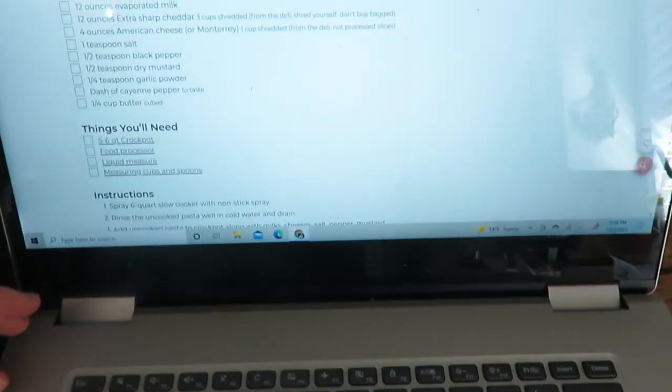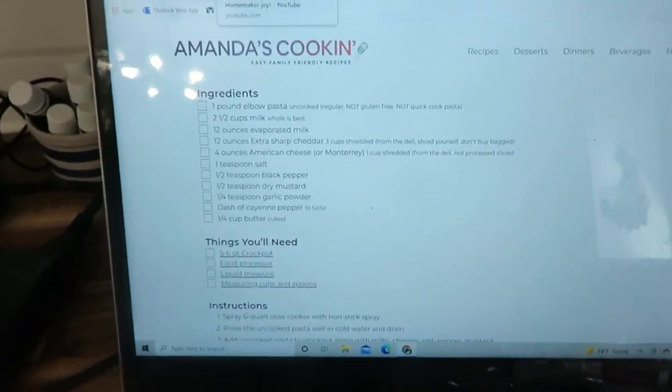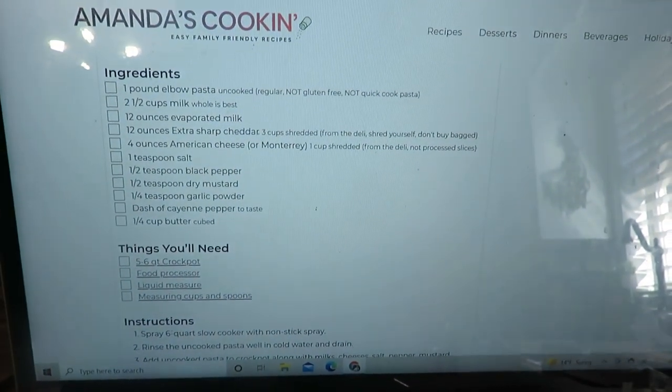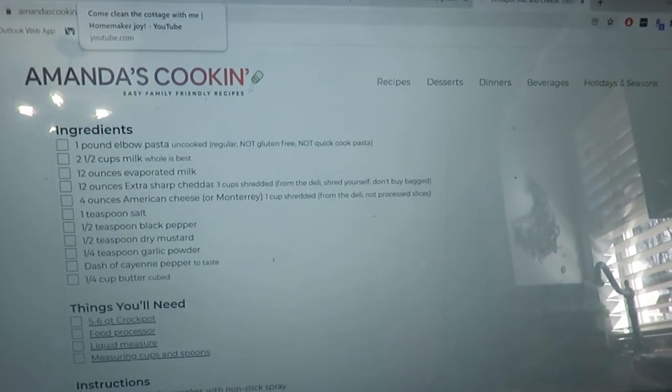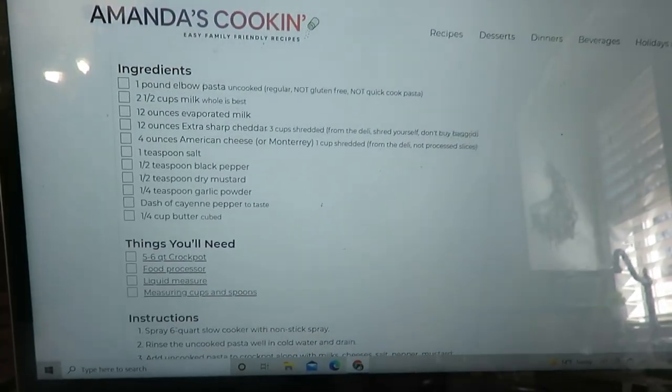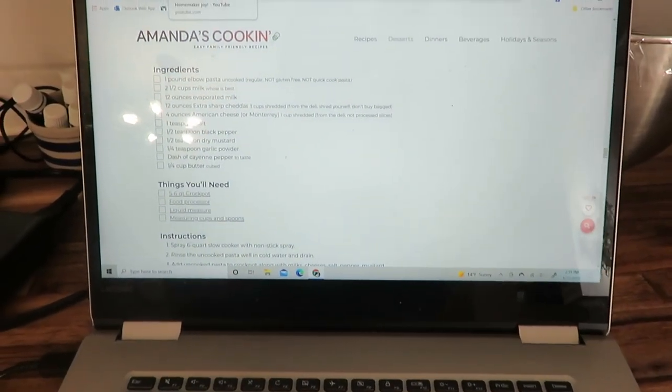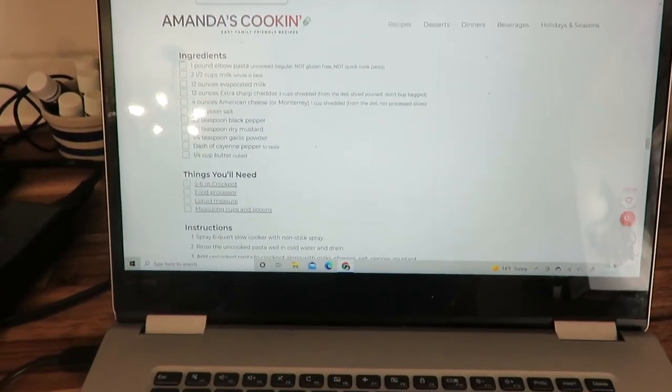I'm going to make some slow cooker mac and cheese tonight — I found this recipe online and I'm going to try it. There were some mixed reviews: people said the noodles got really mushy, so I'm hoping that doesn't happen. I'll let you know how it works out. I'm going to use my food processor to grate all the cheese that's needed.